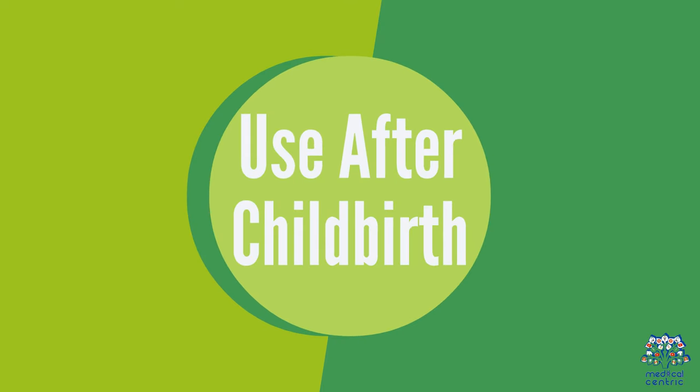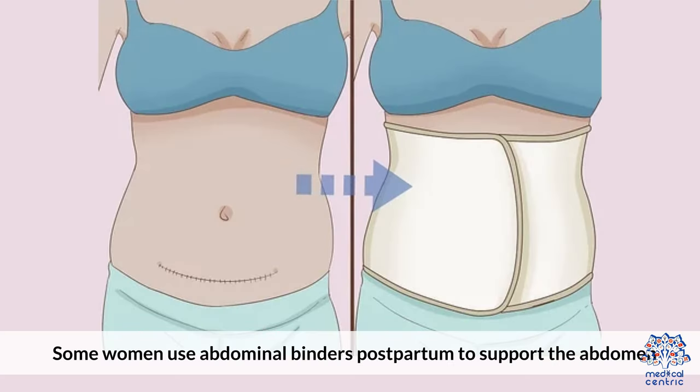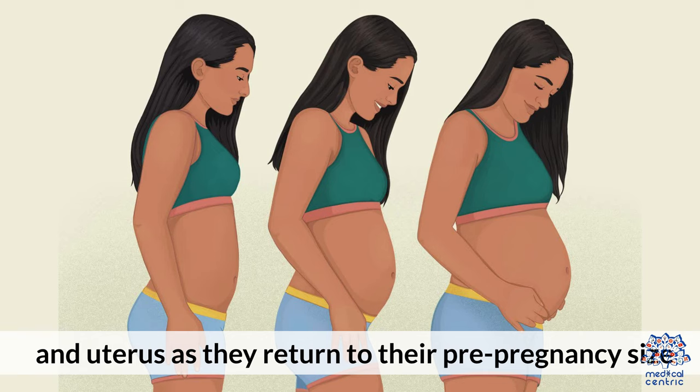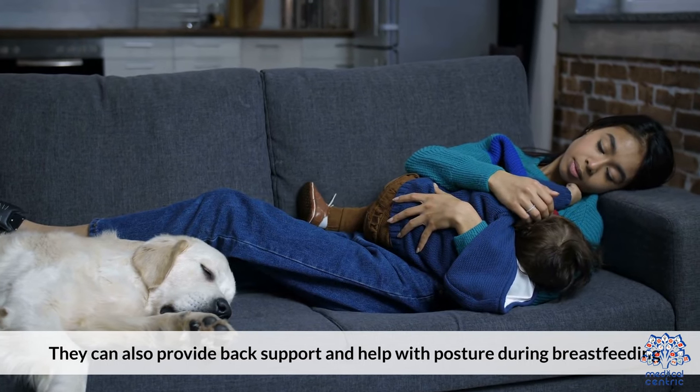Use after childbirth: Some women use abdominal binders postpartum to support the abdomen and uterus as they return to their pre-pregnancy size. They can also provide back support and help with posture during breastfeeding.